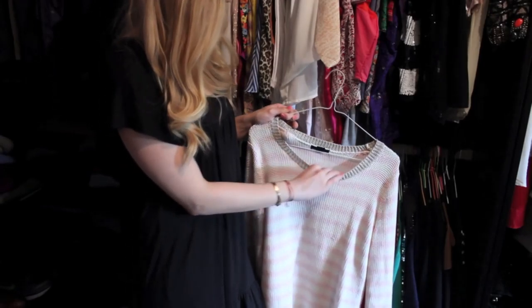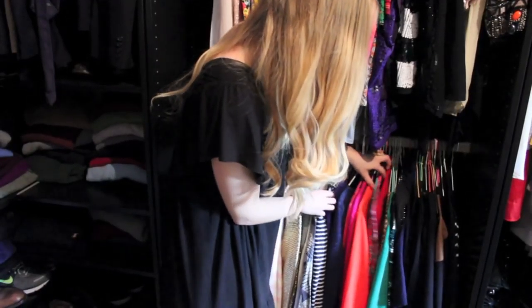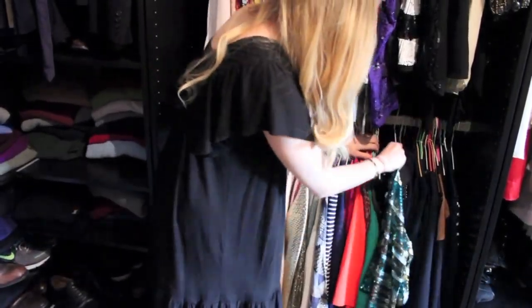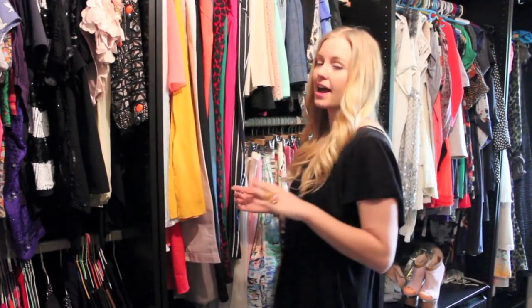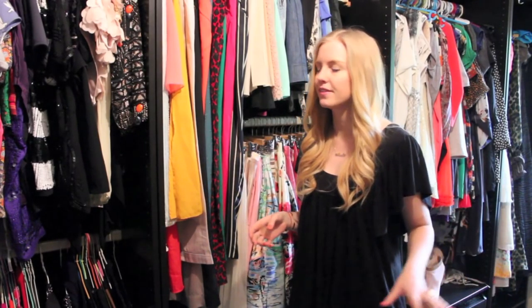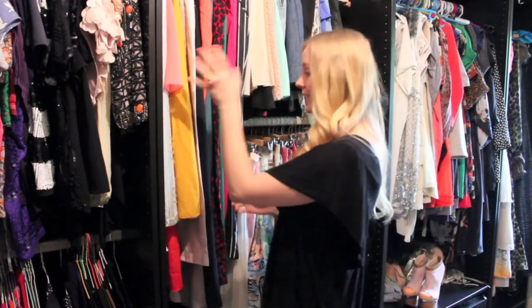I have lots of colors, things with sequins, things with chain details. Since this closet is pretty big, I'm really lucky because I can hang everything. I hate folding my clothes because every time you try to grab something everything falls on the floor and it drives me crazy, so I'm really happy to have everything hung.